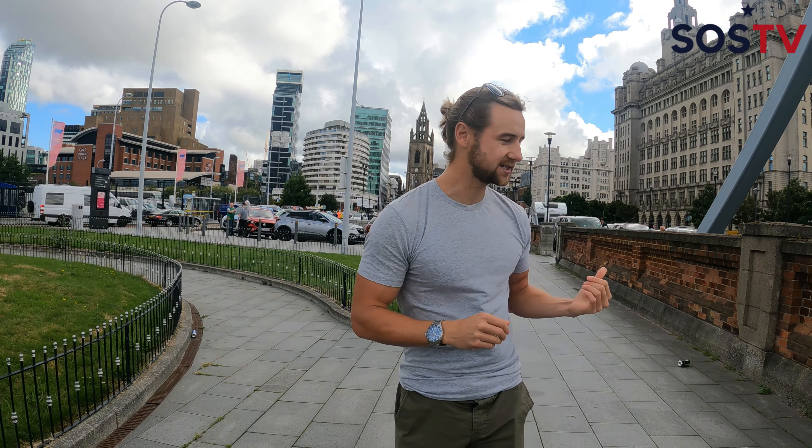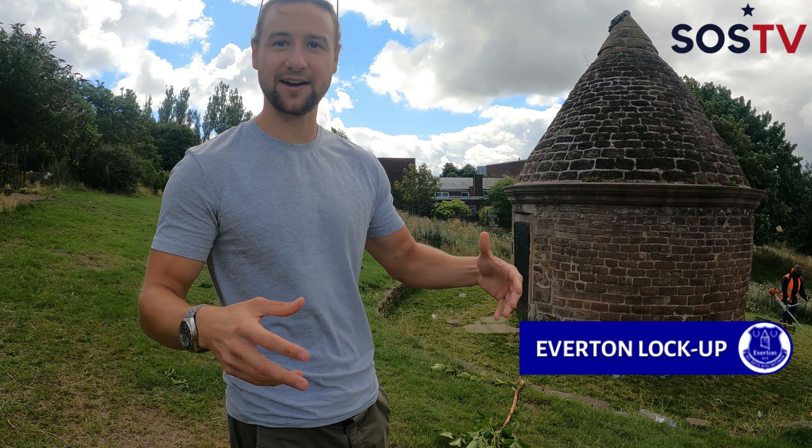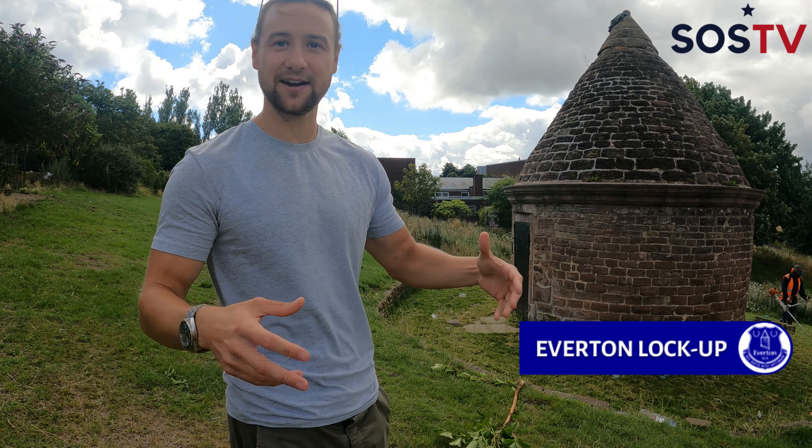We then hopped back into the car and made our way to the Everton neighborhood. You heard about the history behind Liverpool's crest — so now let's check out the famous structure on the Everton badge. The tower itself is called the Everton Lockup. It was built in 1787, and the reason it's called the Everton Lockup is because it was where they used to lock up the criminals.